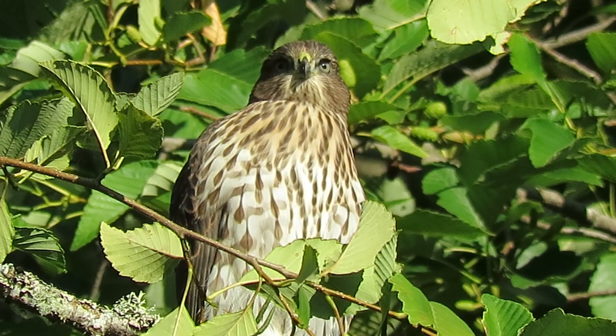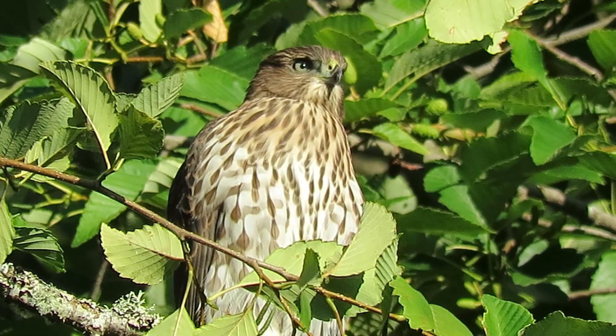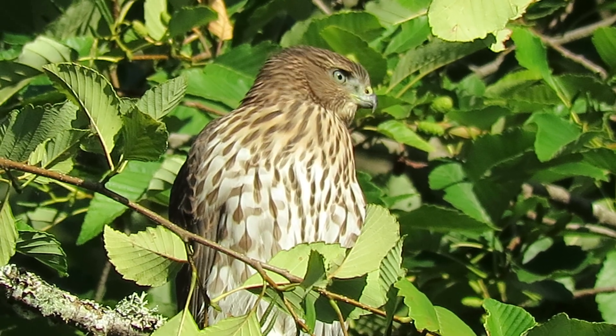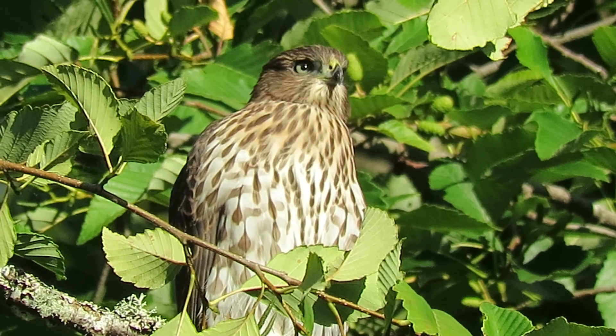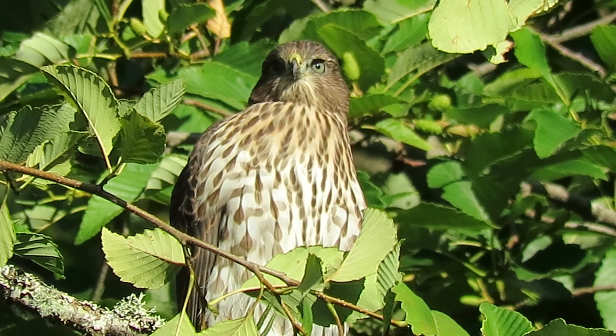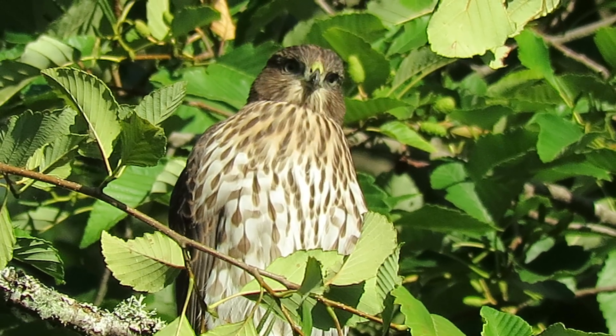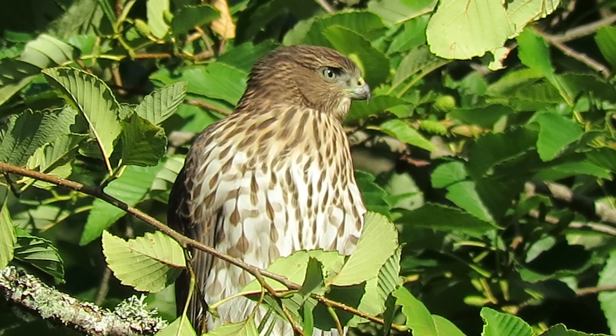I'll try to get a close-up on this guy. Sun's coming in so good. Every feather perfect. Look at this guy. Highlights in his eye from the sun there. He's looking good. Couldn't be in a better spot.